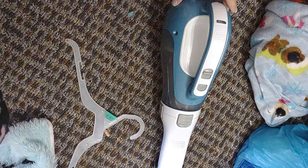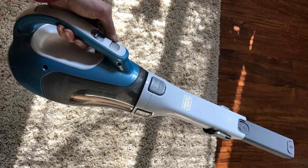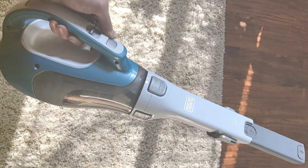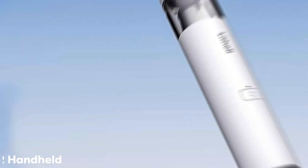In summary, the Black+ DCEA Dustbuster Advanced Clean Cordless Handheld Vacuum is a must-have for pet owners who demand a clean home. Its powerful suction, cordless convenience, and versatile attachments make it a top choice for tackling pet hair and messes. Moving on to number 2, the LITE HELE 11112 Handheld Vacuum Cleaner Cordless.